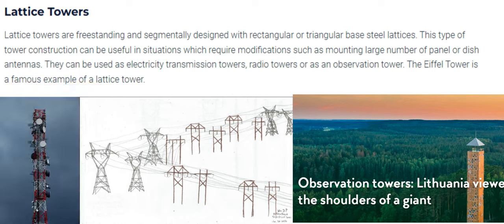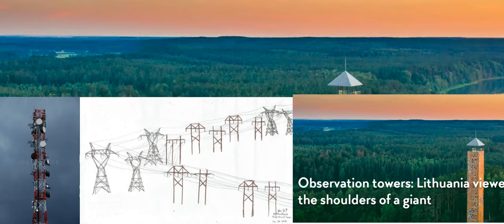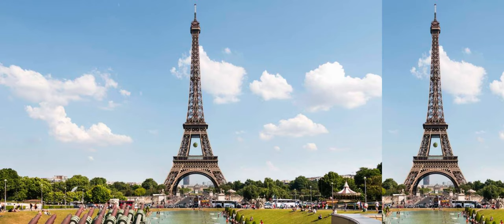Number 1: Lattice Towers. Lattice towers are freestanding and segmentally designed with rectangular or triangular-based steel lattices. This type of tower construction can be useful in situations which require modifications, such as mounting a large number of panel or dish antennas. They can be used as electricity transmission towers, radio towers, or as an observation tower. The Eiffel Tower is a famous example of a lattice tower.